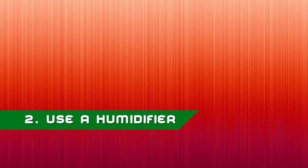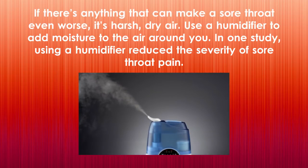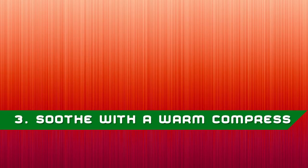Two: use a humidifier. If there's anything that can make a sore throat even worse, it's harsh dry air. Use a humidifier to add moisture to the air around you. In one study, using a humidifier reduced the severity of sore throat pain. If you're experiencing other symptoms like upper respiratory congestion, try adding an essential oil like eucalyptus oil to the humidifier to loosen and help expel excess mucus.